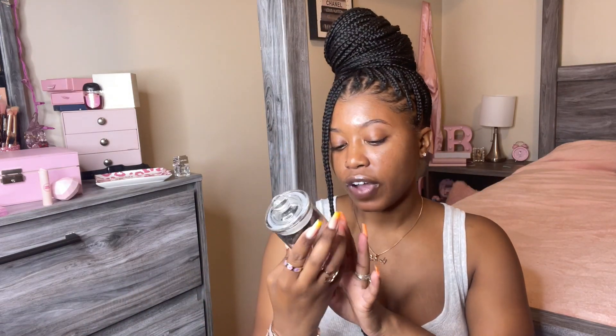The next thing I got is some eyeshadow applicators — 45 count for five dollars. They're pink and black, which are two of my favorite colors. I feel like you can just use one and throw it away, and once they run out I can use the jar for something else. This is a really good investment if you're into makeup, because you can just throw them away instead of going through the hassle of washing brushes.